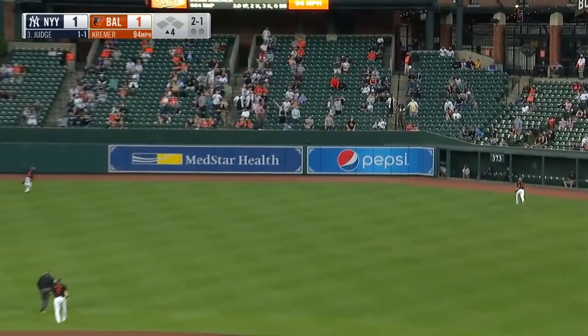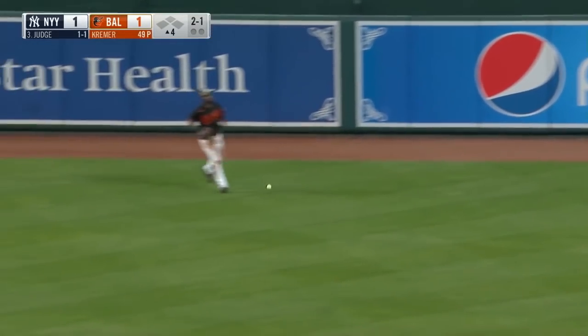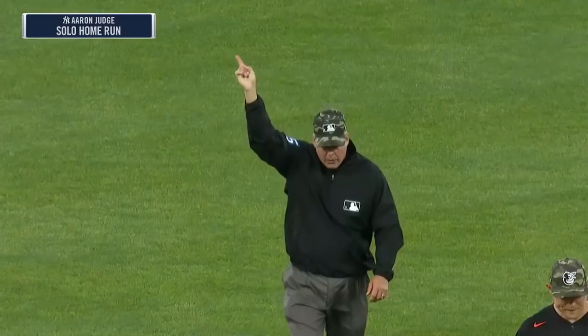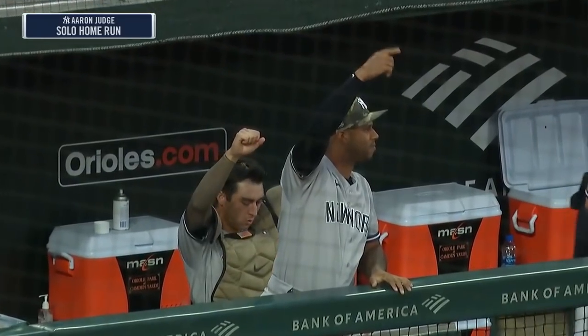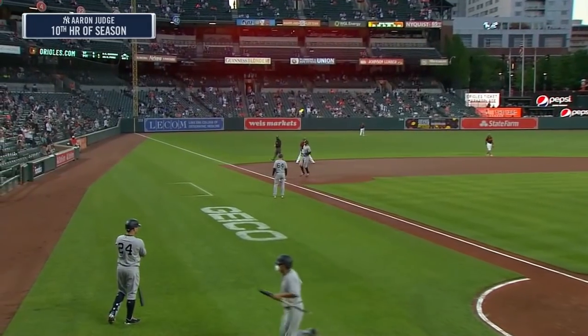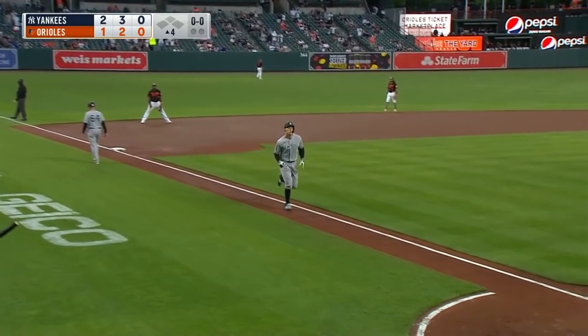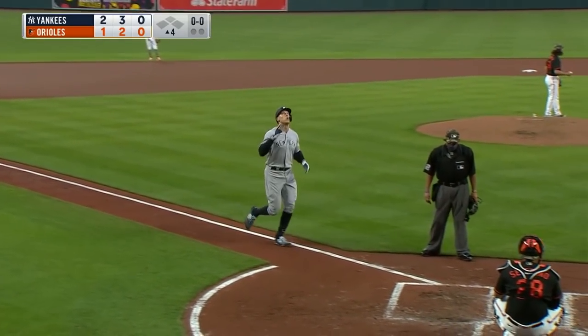That one is drilled deep to right field — going back Stewart, on the track, at the wall. See ya! A home run for Judge, his second of the game, and the Yankees lead 2 to 1. So much for the tie — the team-leading home runs, he's in double figures.